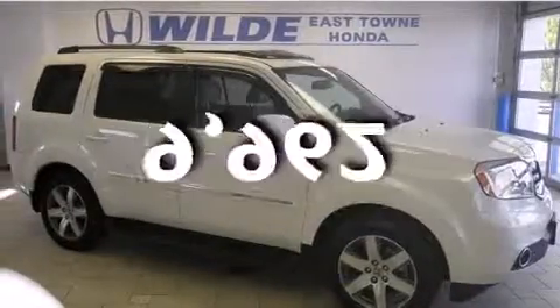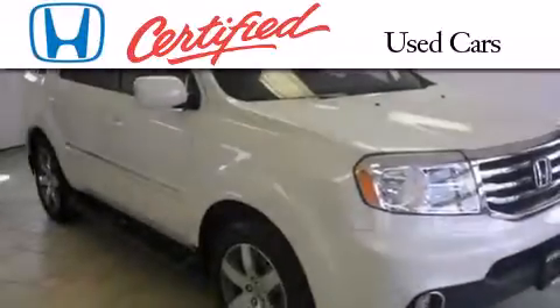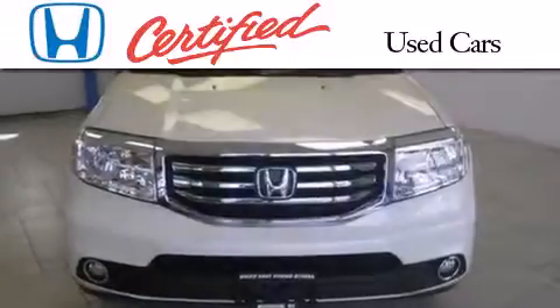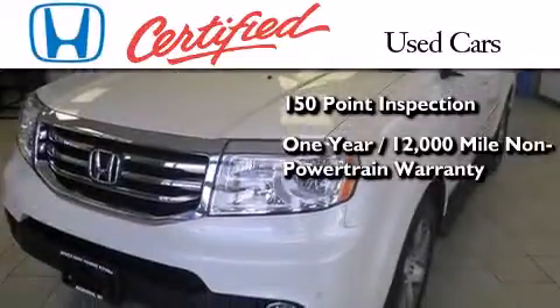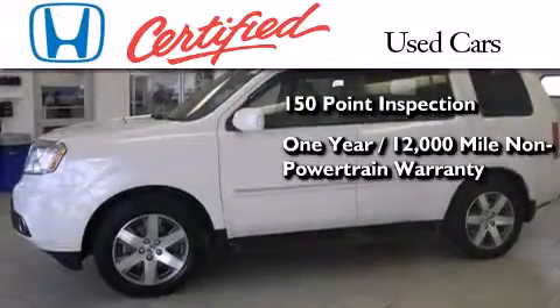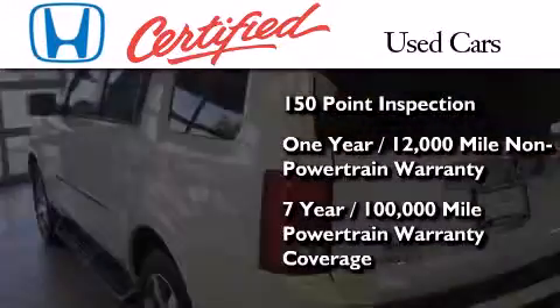This vehicle has fewer than 10,000 miles on the odometer. In addition to the innovative engineering and quality manufacturing that is part of every Honda, this certified Honda includes an exhaustive 150-point mechanical and appearance inspection, an additional one-year or 12,000 miles of non-powertrain equipment warranty coverage on top of what is left on the original new car warranty, and seven years or 100,000 miles of powertrain warranty coverage.